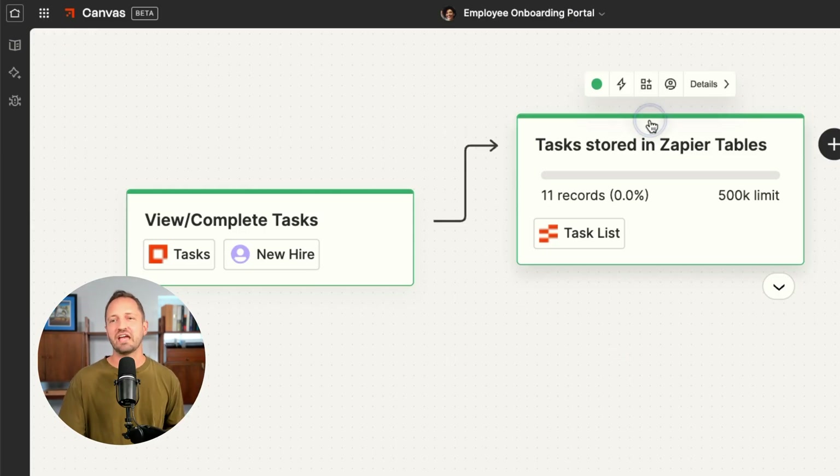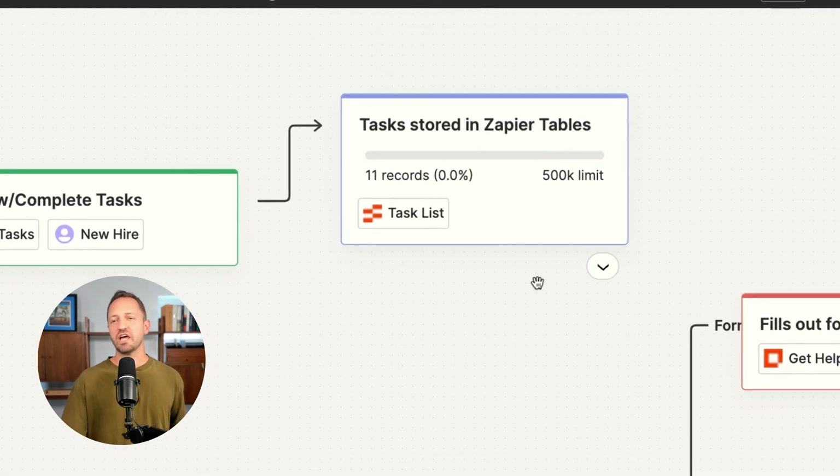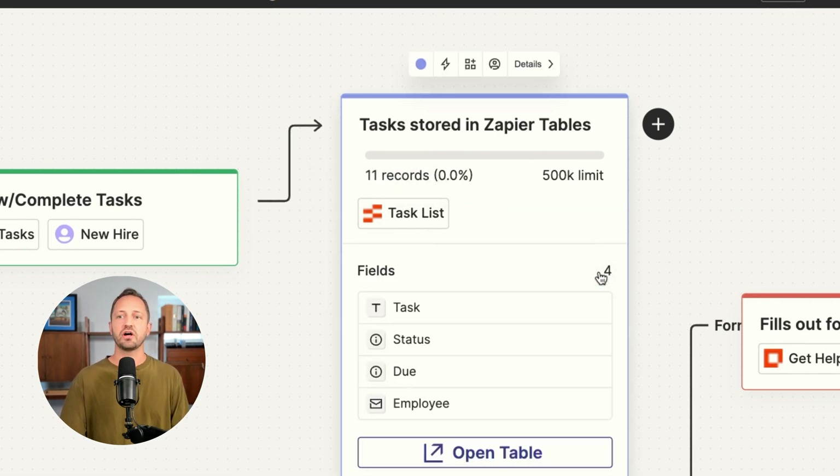July might as well be Zapier's makeover month. Canvas also added the ability to change up colors — any workflow step in Canvas can be a different color, making it just a little easier on the eyes. We've also added more details about tables that show up there: you can see how many records are used and the fields that are in the table.